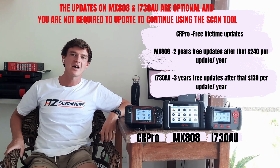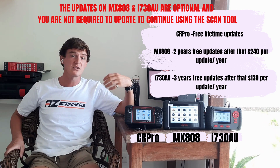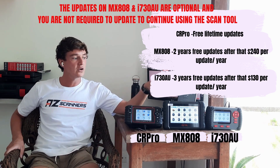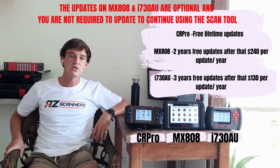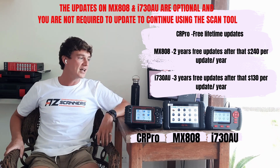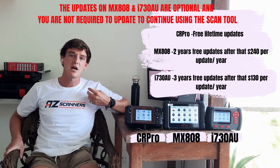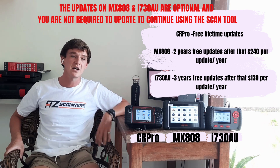Now for scan tool updates. The iCarSoft CR Pro is probably the best of the three here, as you get free lifetime updates as with any iCarSoft scanner. The Autel MX808 comes with two years of free updates; after that it's $240 per year, though you only need to pay if you need to cover a vehicle not already included. The Vident i730 gives you three years of free updates, then $130 per year if you need access to newer vehicles beyond your current software.